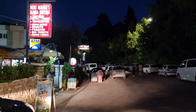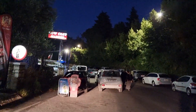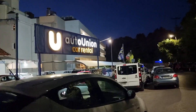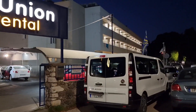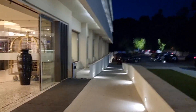Here we have a car rental place — this is the biggest in the area here in Kanoni. It's called Auto Union Car Rental. The prices were like 40 euros to 200 euros and more per day. Then back to the hotel.